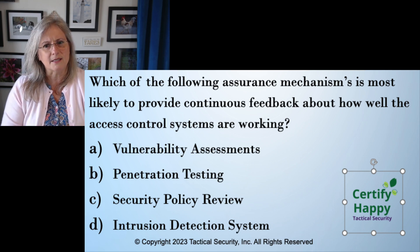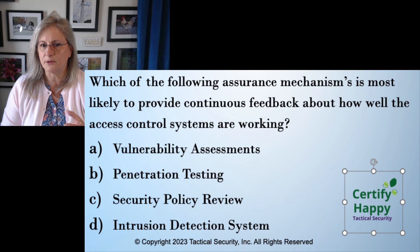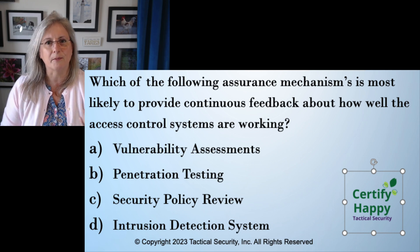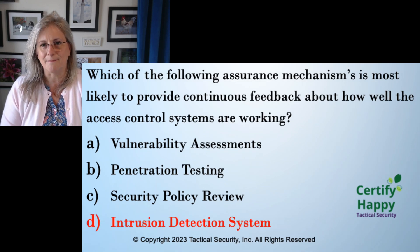Another way to look at this is figuring out who or what is doing this. D is going to be a computer system — it's purpose-built. A, B, and C are all done by humans. I hire somebody to do a vulnerability assessment, a penetration test, a security review. Whether they're my employees or not, I'm hiring people to do this work. There are people behind A, B, and C, and D is not — it's just a computer on the network running all the time. So D is the best answer. You've got to find those keywords.